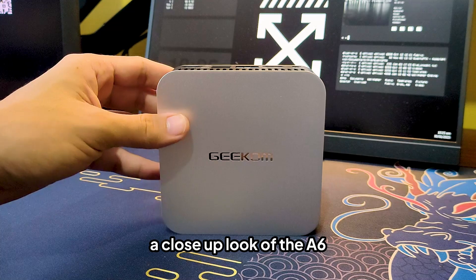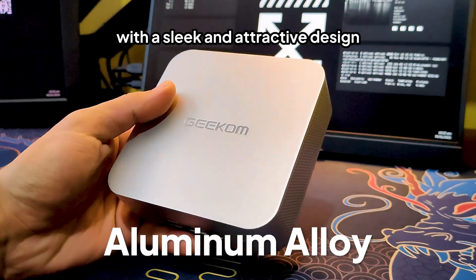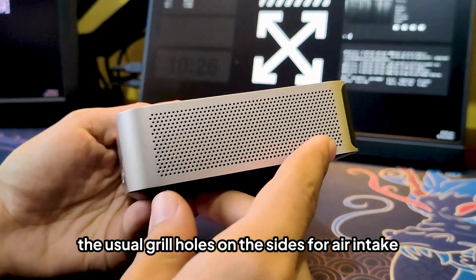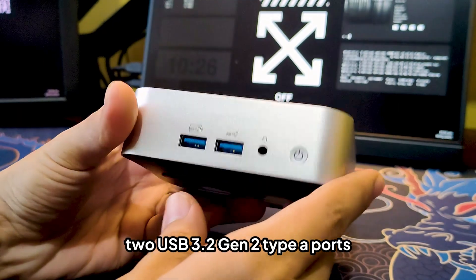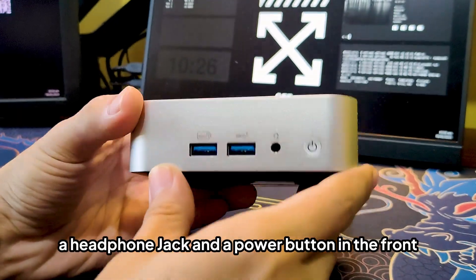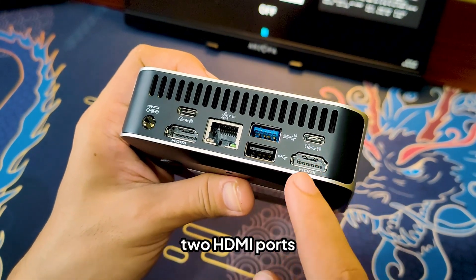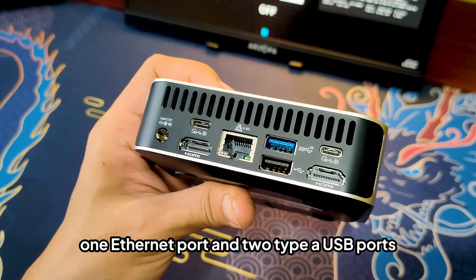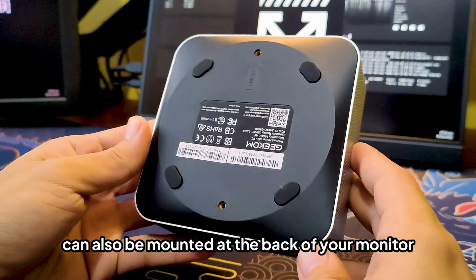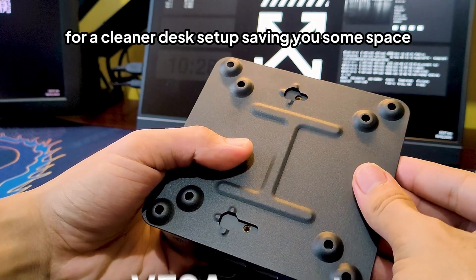A close-up look at the A6 — the chassis is made from high-quality aluminum alloy with a sleek and attractive design. The usual grilles on the sides allow air intake to cool the mini PC with their new Ice Blast cooling technology. Up front there are two USB 3.2 Gen 2 Type-A ports, a headphone jack, and a power button. On the back there are two USB Type-C ports, two HDMI ports, one Ethernet port, and two Type-A USB ports. The mini PC can also be mounted at the back of your monitor with the included VESA mount for a cleaner desk setup, saving you some space.